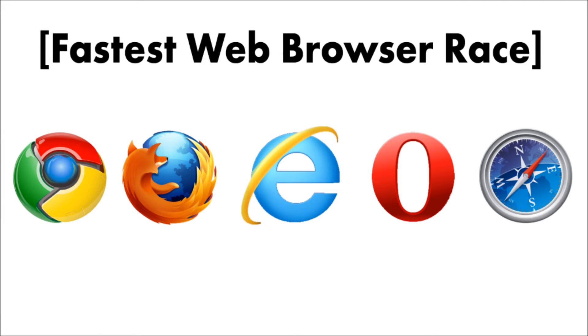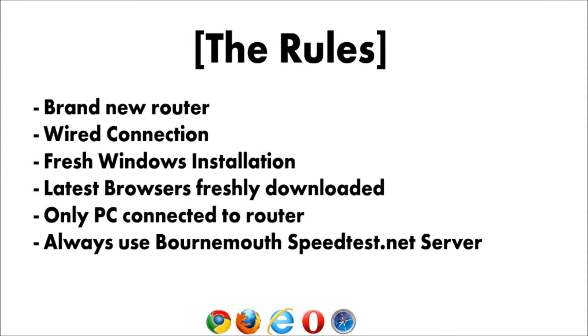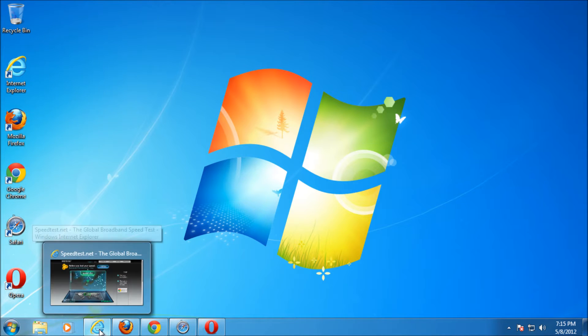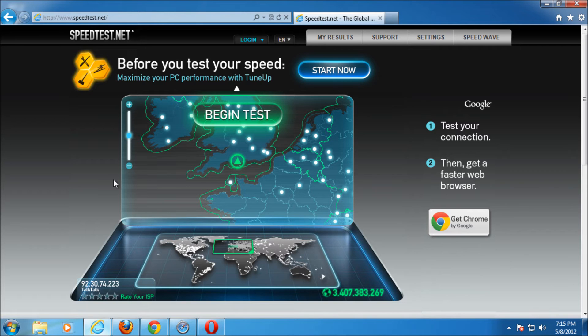I'm going to test which browser is the fastest. I've made a few rules: got a new router, a wired connection, freshly installed on Windows, the latest version of each browser, all connected directly, and they're all going to be tested to the same server. I'll test them individually and do three tests of each one.